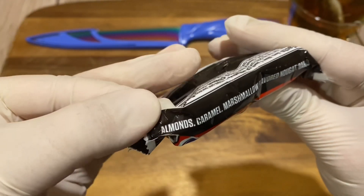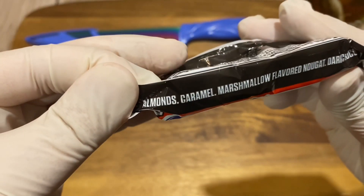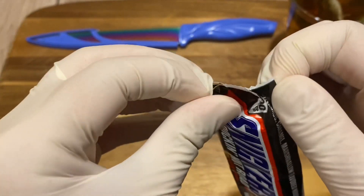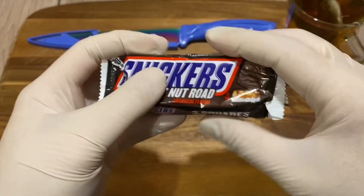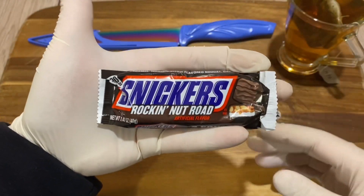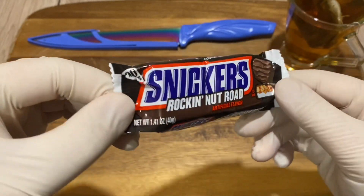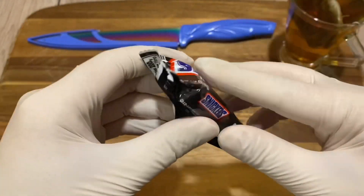So it says: almonds, caramel, marshmallow flavored nugget, dark chocolate. So it's not peanuts — it's almonds. How many calories? It's 200 calories. It's a very small bar, but very minimalistic packaging — quite nice. I really like the Snickers logo on everything.